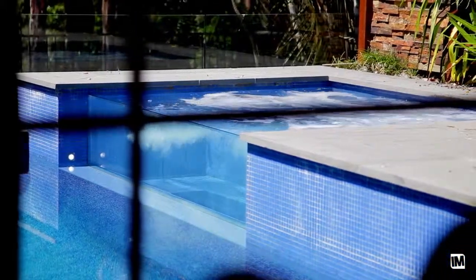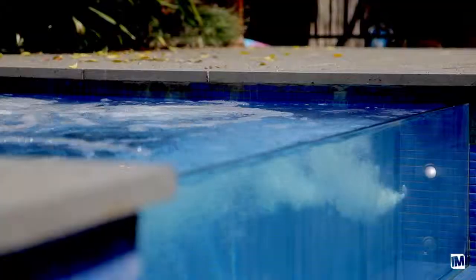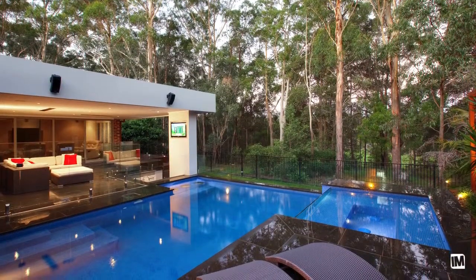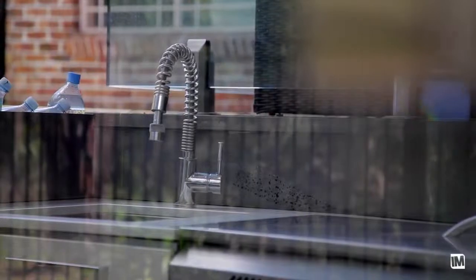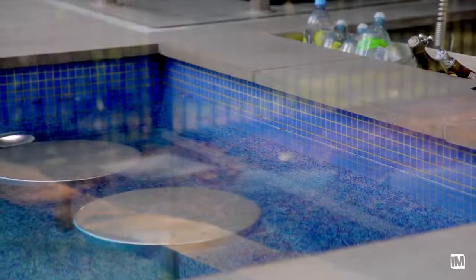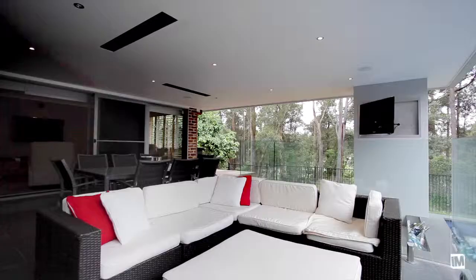I mentioned earlier that this pool is an award winner — it was the 2011 Master Builders Swimming Pool Award that this home won. What a pool, what a setting, this is magic. Sitting right next to this award-winning swimming pool is an in-built kitchen with barbecue, a swim-up bar with stools, an in-built television with Foxtel, and a built-in central sound system.